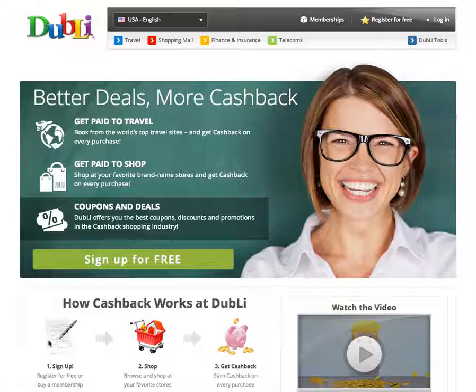Hey guys, Christian here. About to do some shopping. I want to show you how the Doobly toolbar and stuff works. So I'm at doobly.com. I'm going to log in to my Doobly account.